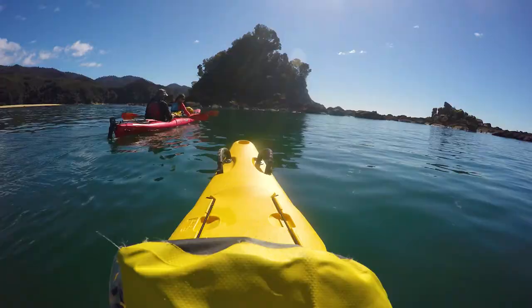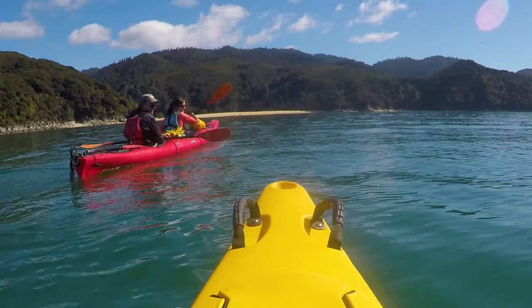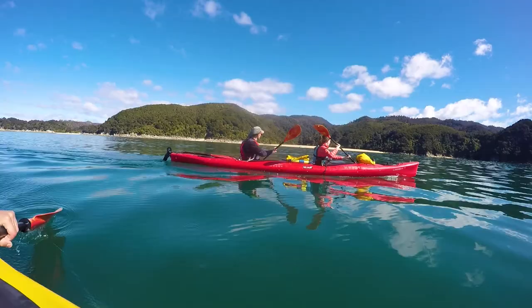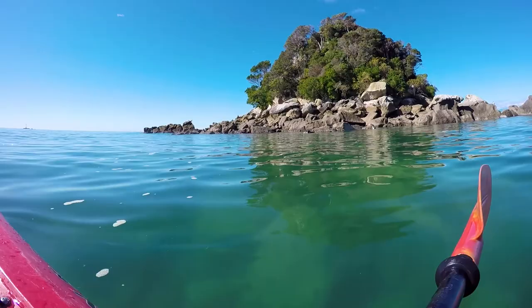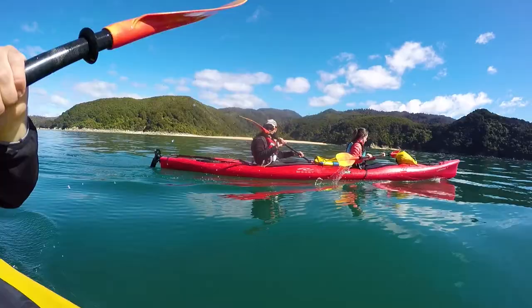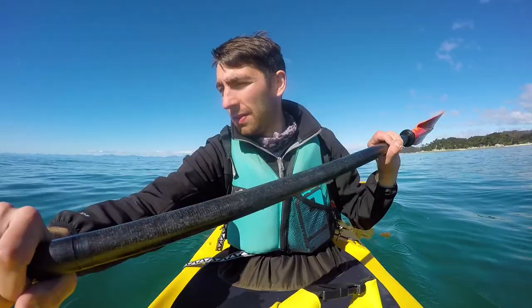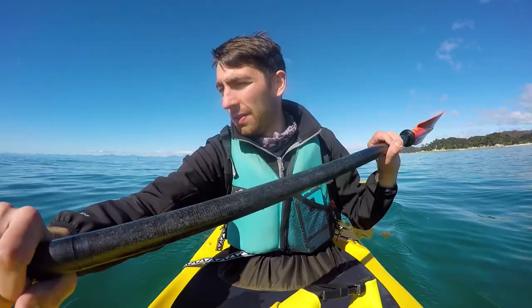Our guide is telling us a lot about the Abel Tasman National Park and namely why it is called that. It is named after the Dutch explorer Abel Tasman, one of the first explorers to come to New Zealand and map its coast. However, he never set foot on New Zealand because when arriving, he and his crew encountered the Maoris, who frightened him and sent him back home.